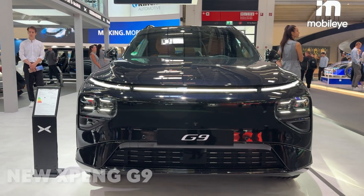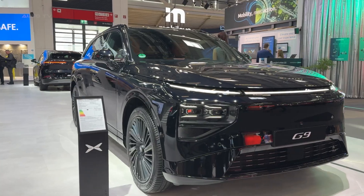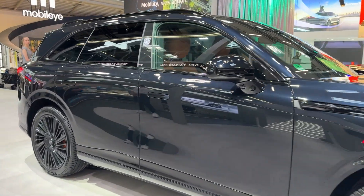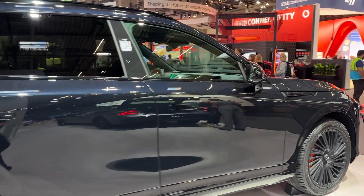Picture this: zero to 100 in 4.2 seconds. A massive SUV that charges faster than you can grab a coffee. And technology that makes a Tesla look outdated. This is the new Xpeng G9, and it might just be the electric SUV everyone's been sleeping on.